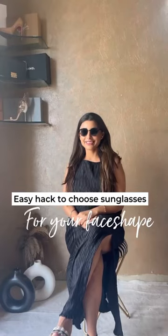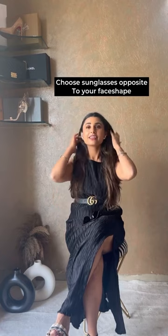Easy hack to choose the right sunglasses for your face shape. One general rule is that the shape of your sunglasses should be the opposite of your face shape.